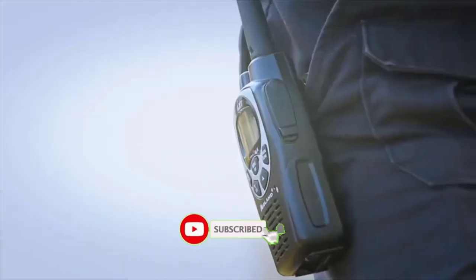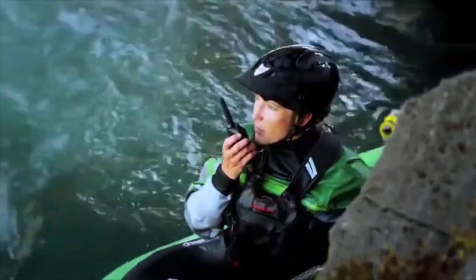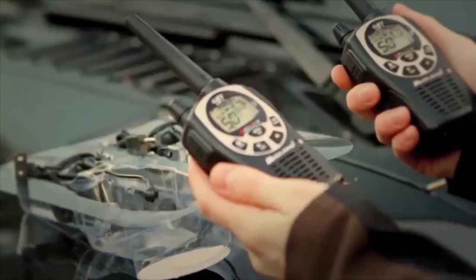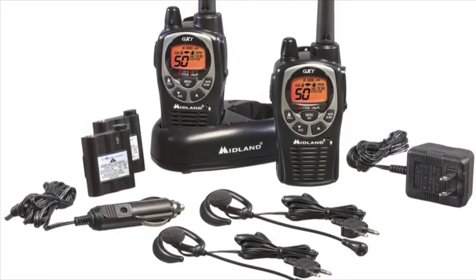Get out faster and stay out longer with Midland's two-way radios. Midland's GXT-1000 two-way radios are lightweight, durable, and JIS-4 waterproof, allowing you to be out in any weather condition.